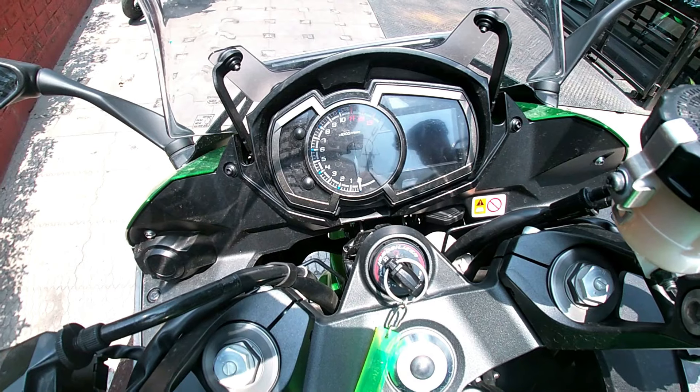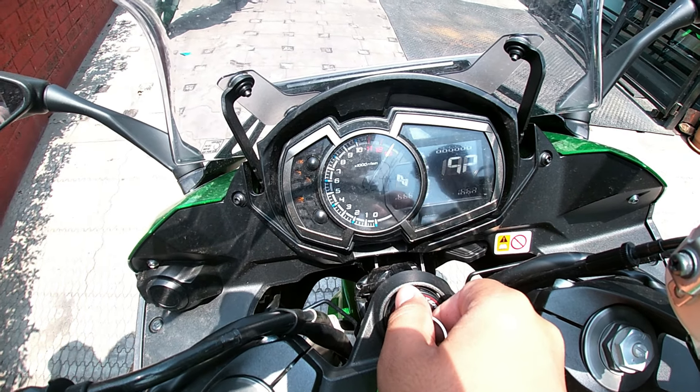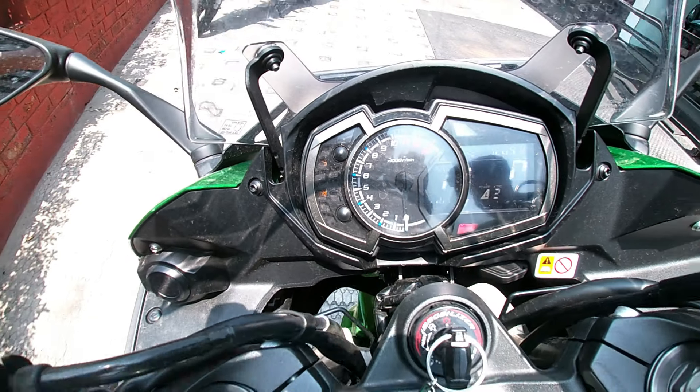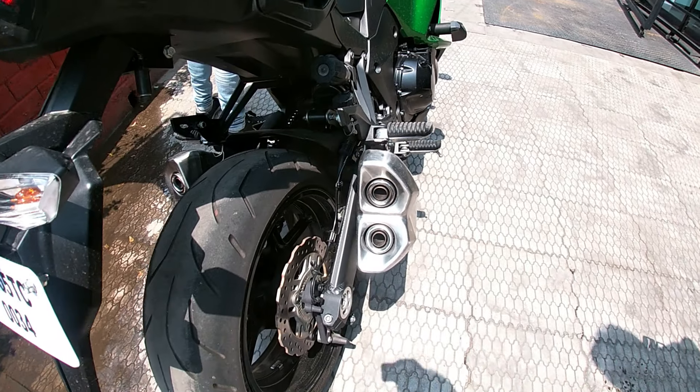Like I said, the Ninja 1000 is a touring bike. It has a pillion stepped seat which is very comfortable and soft while touring. As it is a touring bike, the Ninja 1000 also has a pillion footrest.